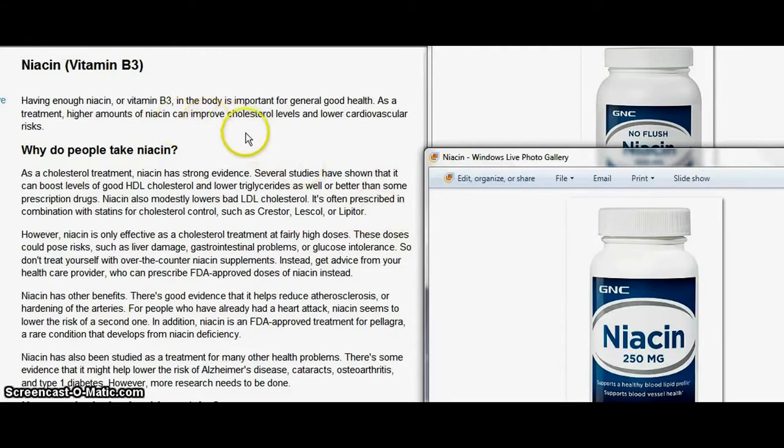I use it all the time when it's real cold and I get the chills. It's also good for cholesterol — they use it like Lipitor — and it's also a vasodilator, so it opens up the veins and makes you warm. It's also used for Alzheimer's.